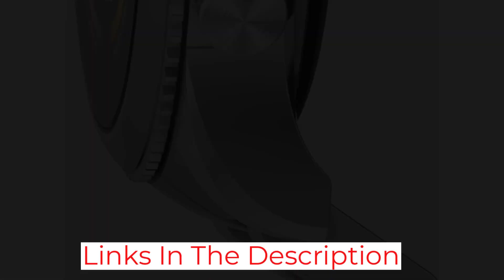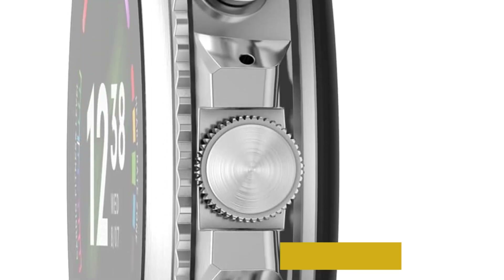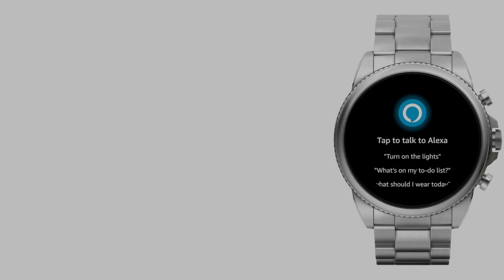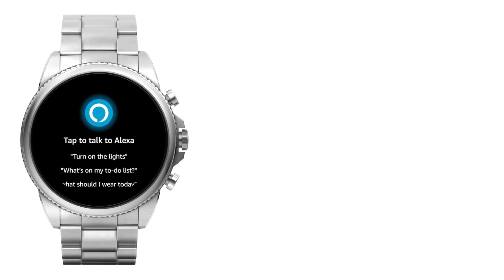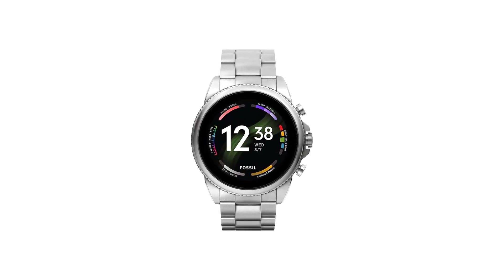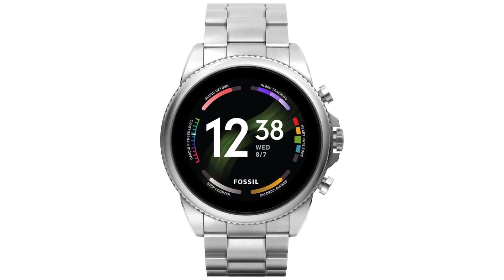Standard battery life is around 24 hours. The smartwatch has NFC for payments and works well with apps like Spotify for music on the go. Its large 44mm always-on display is sharp and vibrant and boasts a higher pixel count, making it great to customize to your style. With a host of nifty features to explore, the Fossil Gen 6 is not just a pretty face.